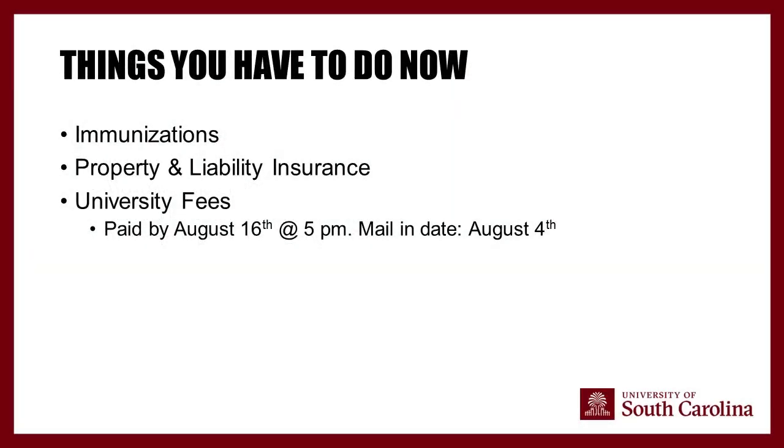Key things still needed before move-in: immunizations — if not cleared, you're not eligible to move in. You also need property and liability insurance: $5,000 personal property and $50,000 in liability. We highly recommend GradGuard — find more info on our website and housing portal. Additionally, don't forget to pay your bill. Fees must be paid in full by August 16th at 5 p.m., or if mailing a check, by August 4th.